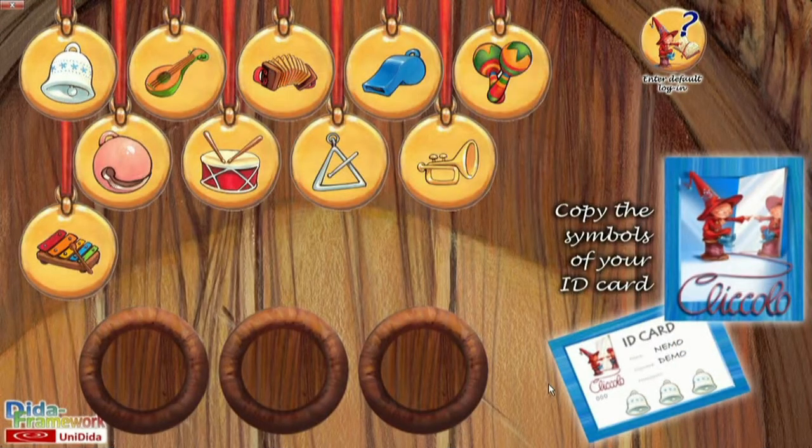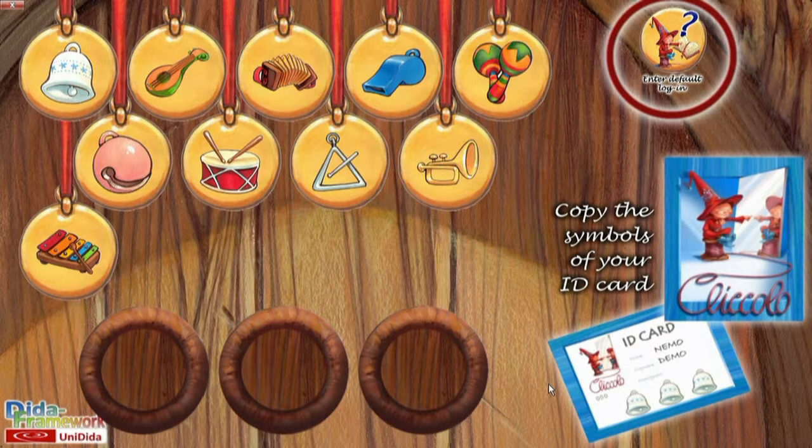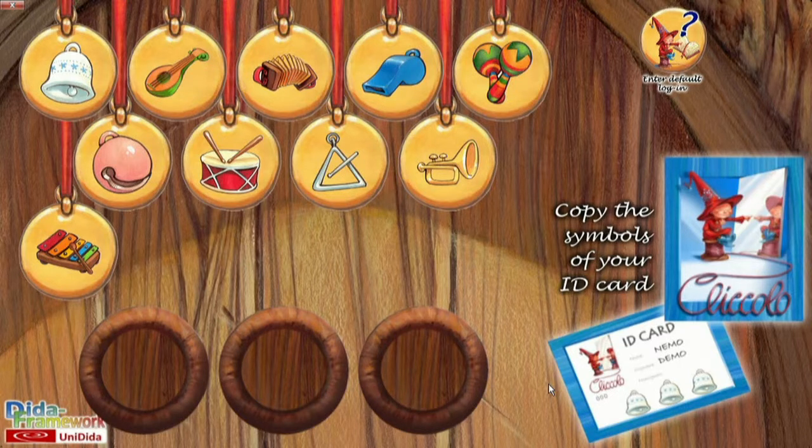If I don't have an ID card, because I'm using a demo version, I can simply touch this button up here. Logging in has different advantages: the system recognizes me, which makes kids very happy. Everything I do will be recorded on the computer, and it is possible to see my progress and what I need to work on more. The system also remembers where I've gotten up to, so the next time I enter — even after days or weeks — I can start off from where I last left off. If you are supplied a class ID card, the system will simply record the class's overall progress. Many exercises adapt to the child's abilities, meaning the difficulty is adjusted to the student's capabilities. This is a really important factor when Cliccolo is being used in a laboratory and each student has their own ID card.